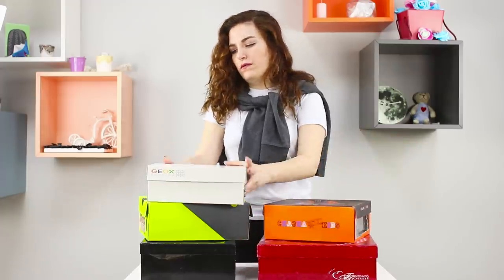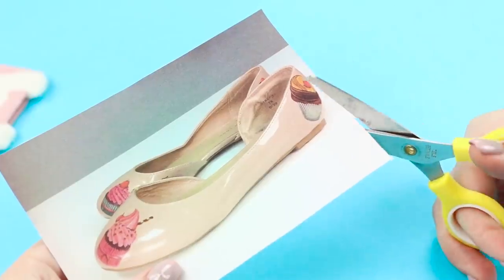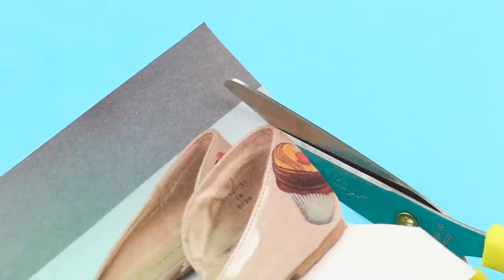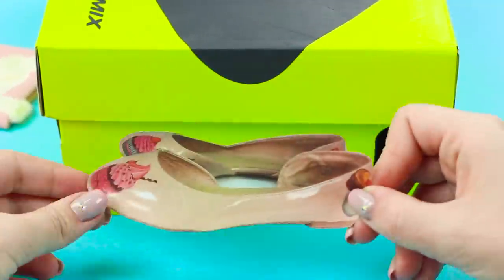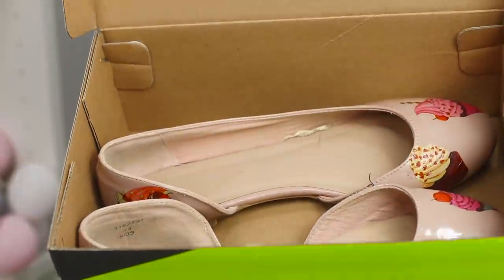Sometimes to find the right pair of shoes, you have to look through all the boxes. But we have an idea: take a camera, take a picture of your shoes, print and cut it out. Attach the photo to the outside of the box and don't waste any time opening random boxes. You can find the right ones instantly.